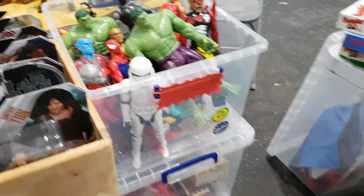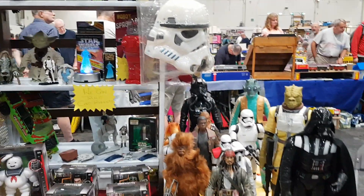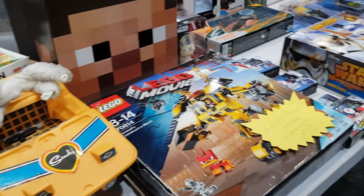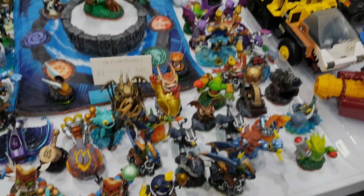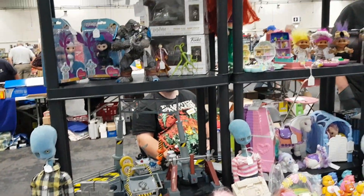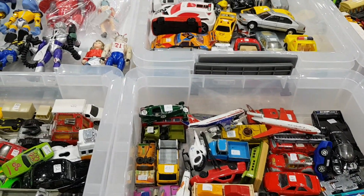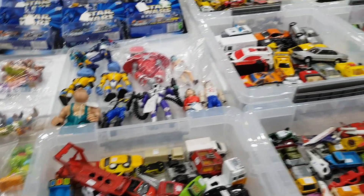One sign said they do take cards — but West Point on the whole is a cash economy. A few of the bigger dealers are okay with card payments but it's mainly a cash environment. Then more modern stuff — some Lego Dimensions or something like that.